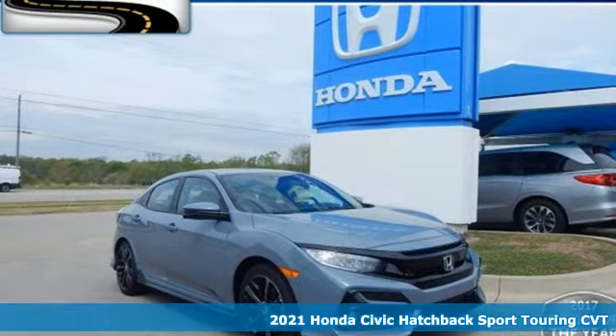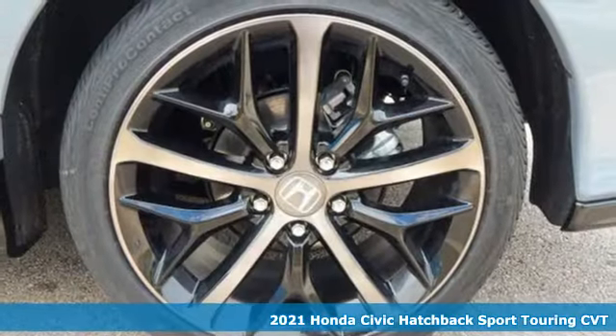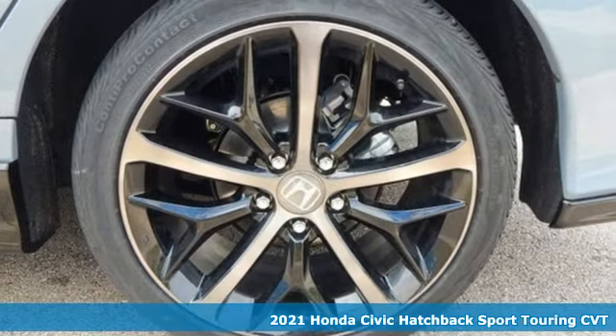It's a new 2021 Honda Civic Hatchback. Every Honda's designed with the driver in mind.